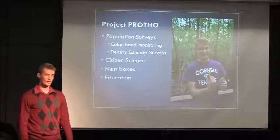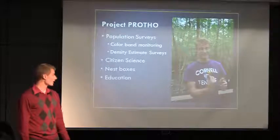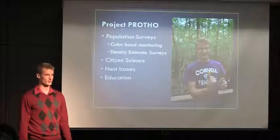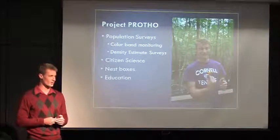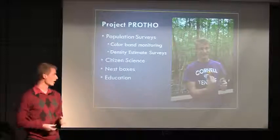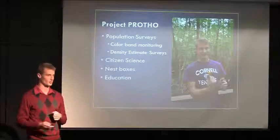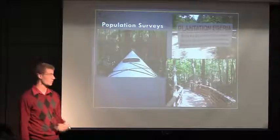The project's official name was called Project Protho, and my part in this had a couple different aspects. I helped with population surveys, helped coordinate citizen science projects, I helped with some nest boxes, and I helped with their education there with some summer camps for kids and then presentations for people going through the boardwalk in the swamp.